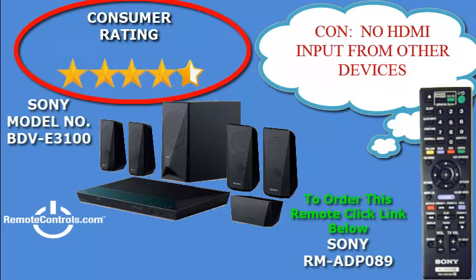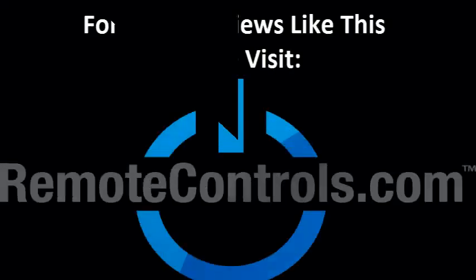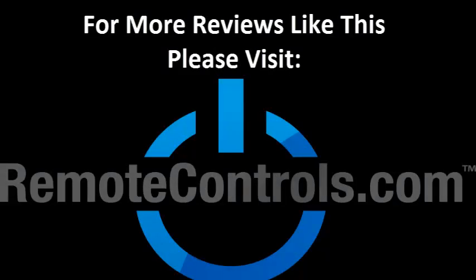With all these great features and the low price, this would be a great addition to your entertainment needs. For more reviews like this, please visit www.remotecontrols.com.